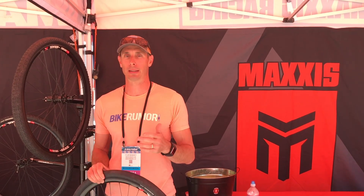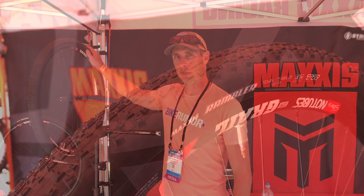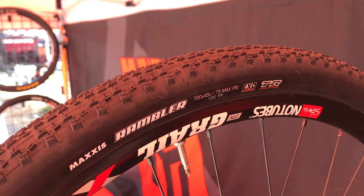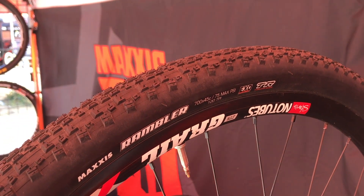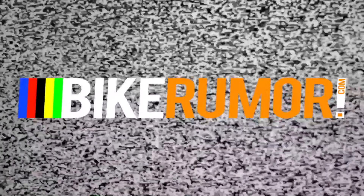Also coming soon from Maxxis is the Rambler, which they've had before, but they've got a new size coming in a 700x45. That gives them a 700x38, 42, and 45, so you've got a slightly bigger option now in that lineup.